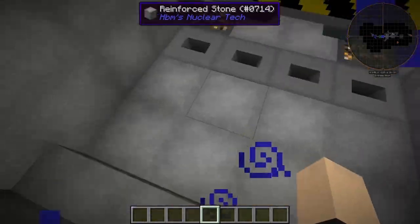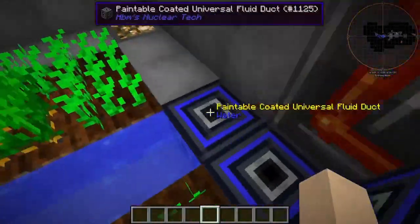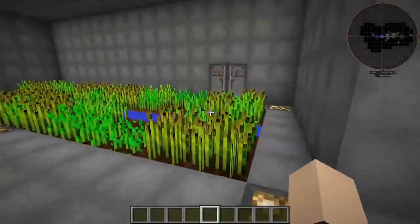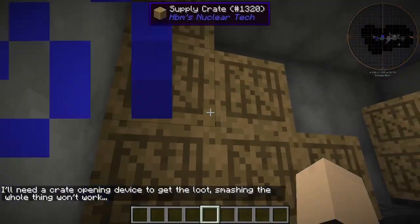Right down here is the farm area. This is where we grow our plants and stuff. Our water comes in here. We've got carrots, potatoes, and wheat, and we have another storage closet right in here to store all of our good stuff.